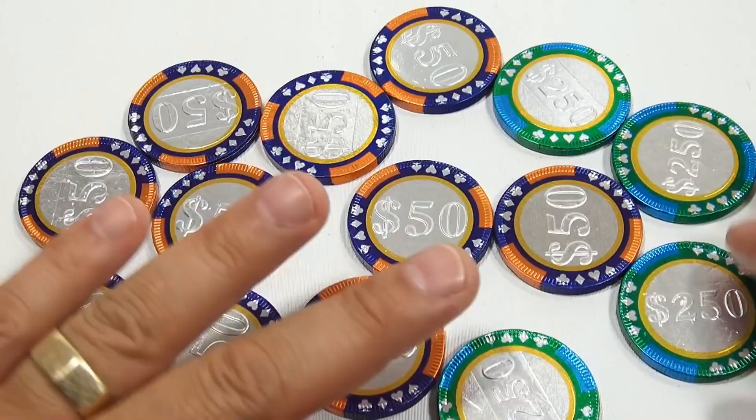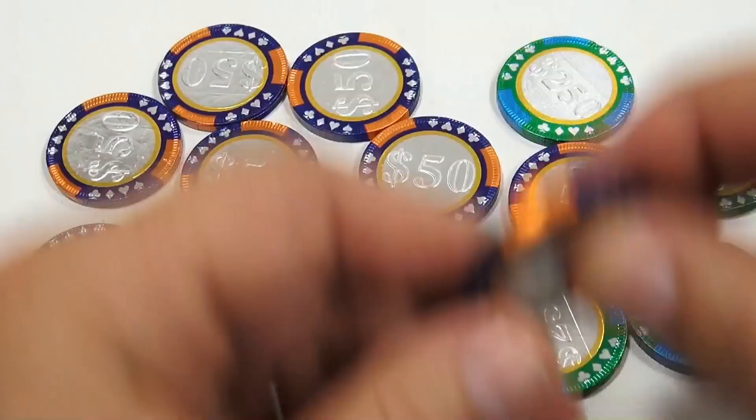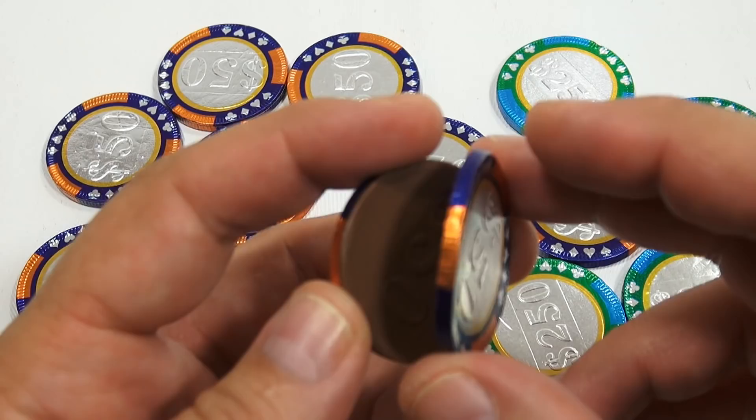Pretty neat, huh? The sides are the same on both sides. Let me take this one out and just peel it for you. I should be able to save some of the wrapper on it. Nice — nice printing on the inside of the coin.